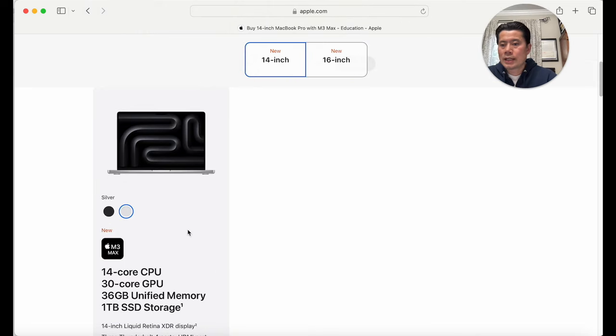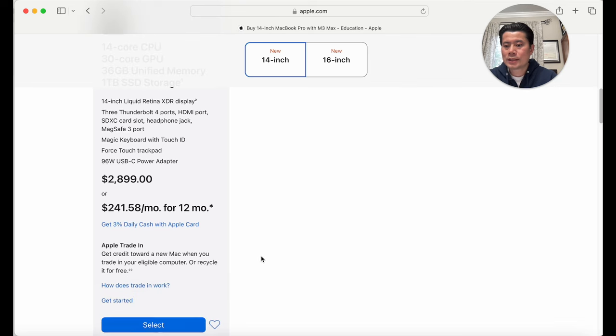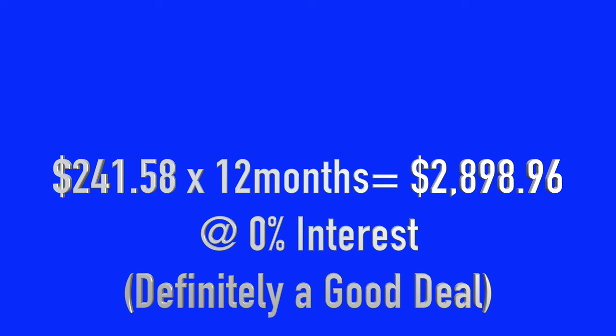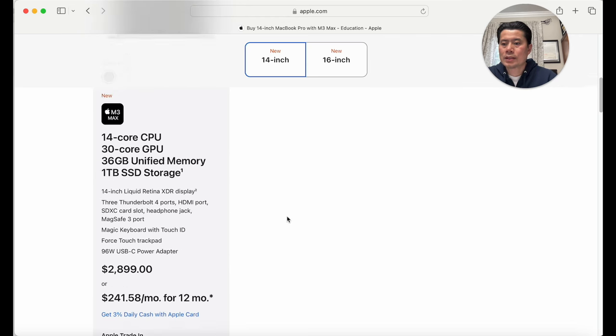I'm going to go with the 14-inch. I kind of like gray — most of my computers are gray — but I may be feeling the black. Comment below if gray or black is your favorite for the MacBook Pro. The education pricing is $2,899, about $241 per month. Apple's pretty slick — you pay $241 for 12 months, so you're able to pay it off in a timely fashion. We're going to select this and then figure out whether to pick it up or have it delivered.